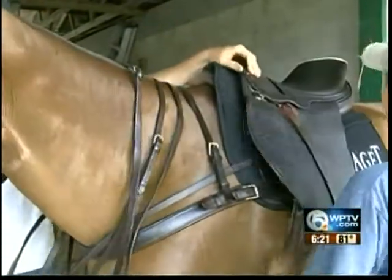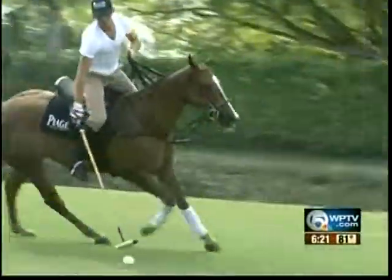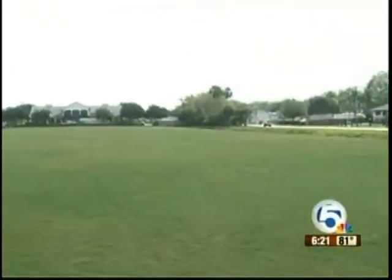According to Nick, each of his horses is recovering 20 to 30 percent faster with the new saddle. I'm Jason Pugh reporting for ESPN 760 on WPTV News Channel 5.